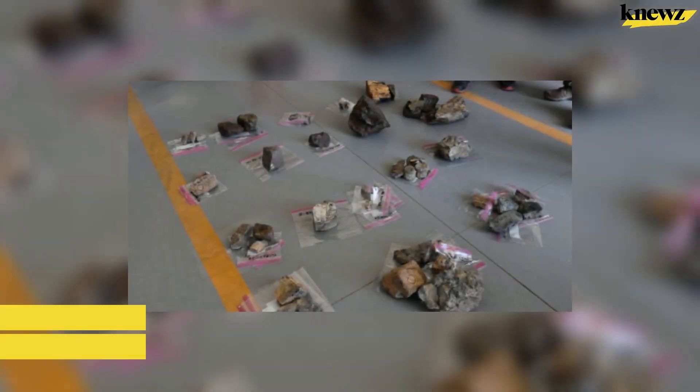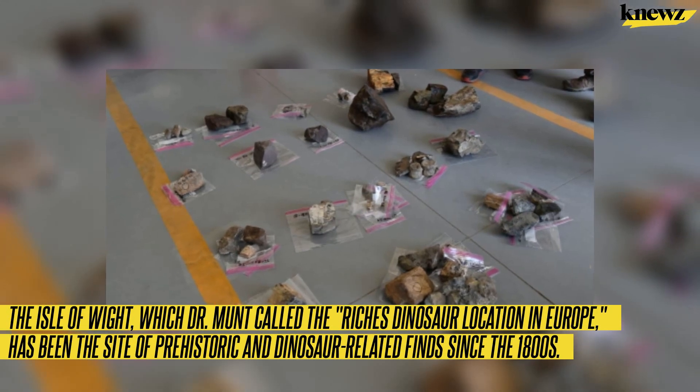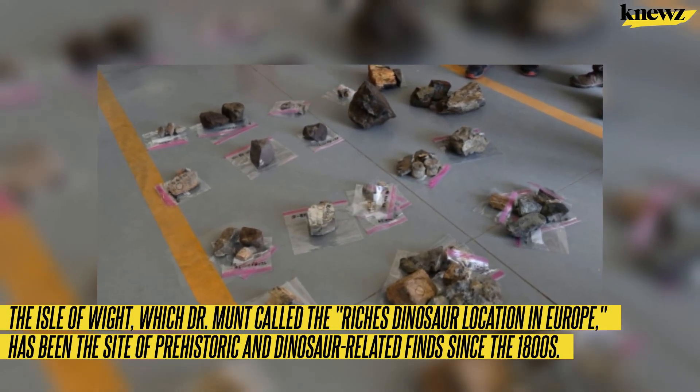The Isle of Wight, which Dr. Munt called the richest dinosaur location in Europe, has been the site of prehistoric and dinosaur-related finds since the 1800s.